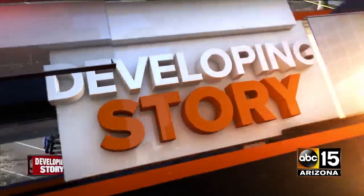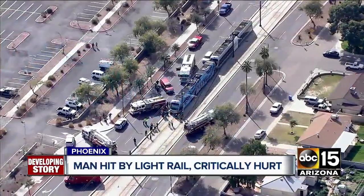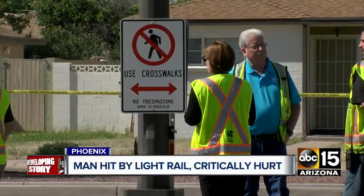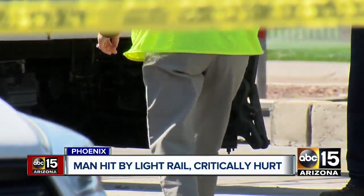Developing tonight, dangers at the light rail — a train hitting a man in his 40s, sending him to the hospital in critical condition. It happened near 19th Avenue in Montebello, that man getting pinned underneath the train. Roads were shut down in that area for hours as crews cleared the scene.